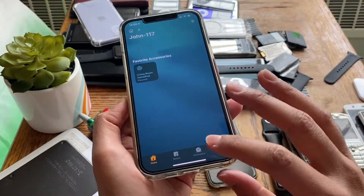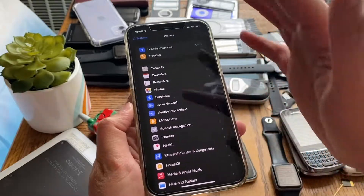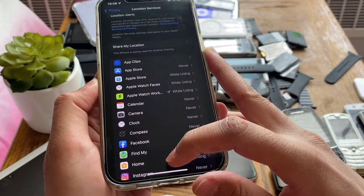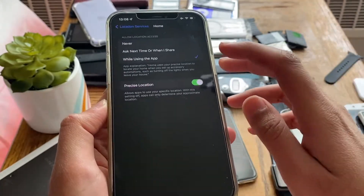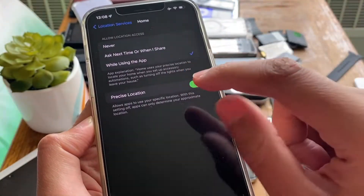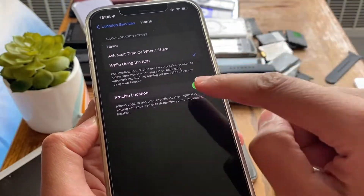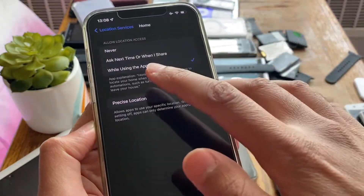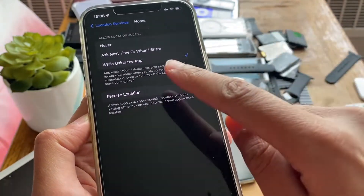The first thing you're going to do is go to Settings, then Privacy, then hit Location Services and find the Home app. Hit the Home app and make sure 'While Using App' is ticked and 'Precise Location' is also turned on. Precise location is important because it lets the HomePod know exactly where you are. Also make sure 'While Using App' is ticked.